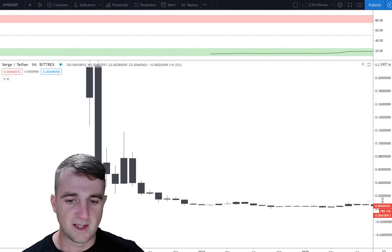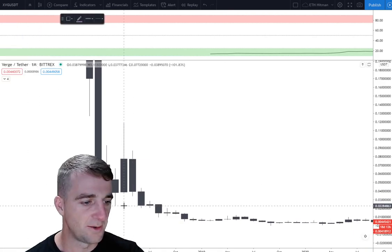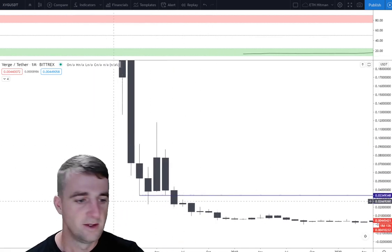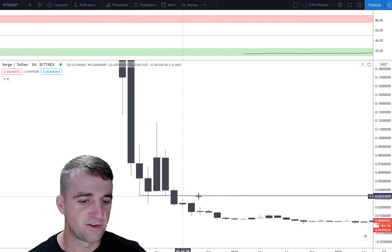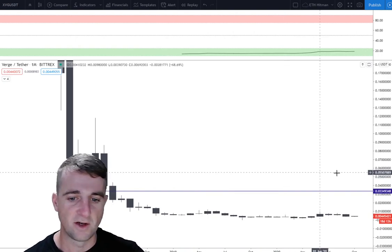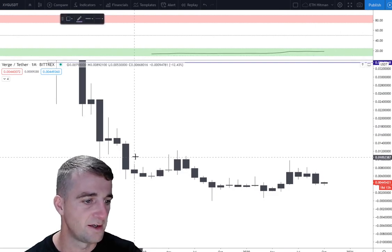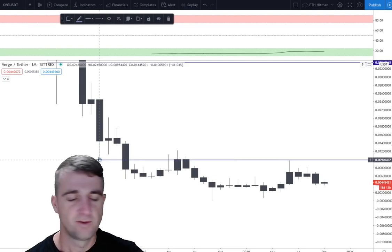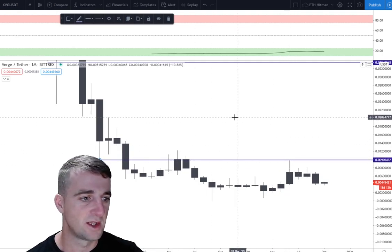Let's mark some key areas of support and resistance. I want to start off down at this level — you can see this wick here. We bounced off it back in February 2018, and then we did again there. Two touches confirms it's a valid area of support and resistance. Pretty much further down this way, this wick here — just above my head — we acted as a support, came our way through, and that rejected off the area there. So that's two key levels.